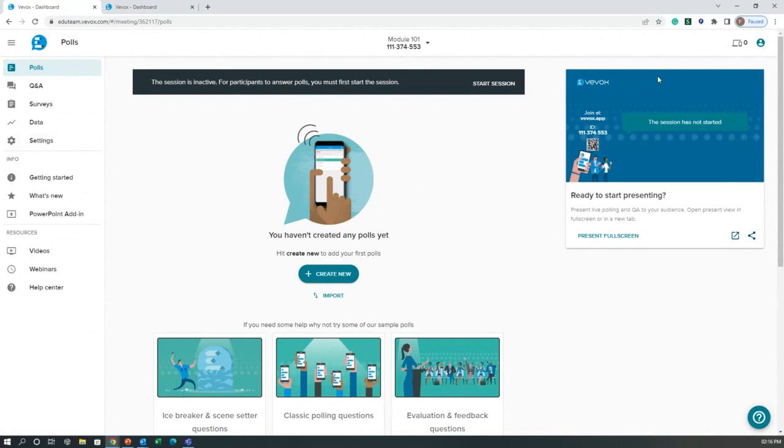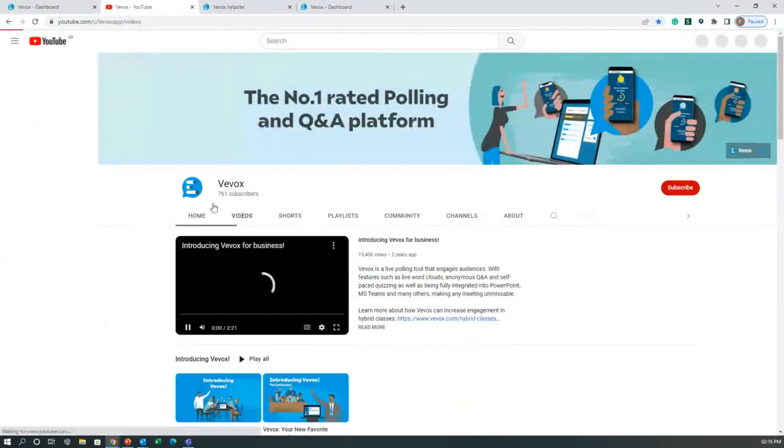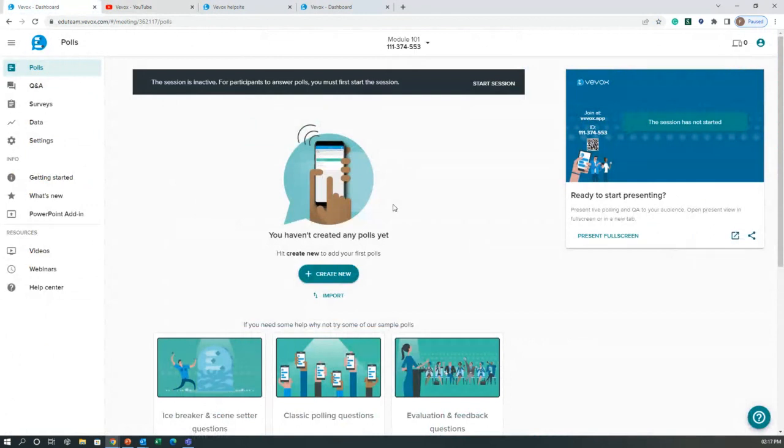From within the session we have our main navigation menu on the left, where we can access polls, Q&A, surveys, data, and settings. We can also access information and resource articles including our help center — a full online database to help with any area of the platform — and our YouTube channel, where we're regularly active with tips and tricks videos.